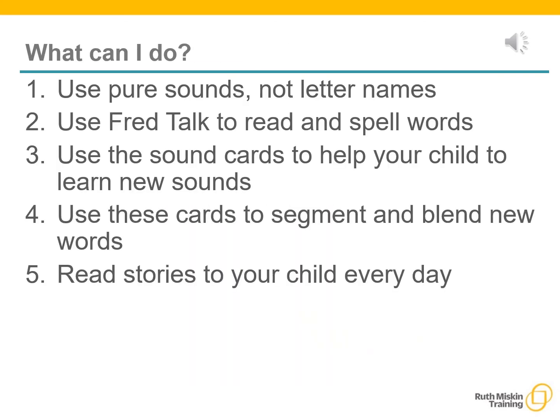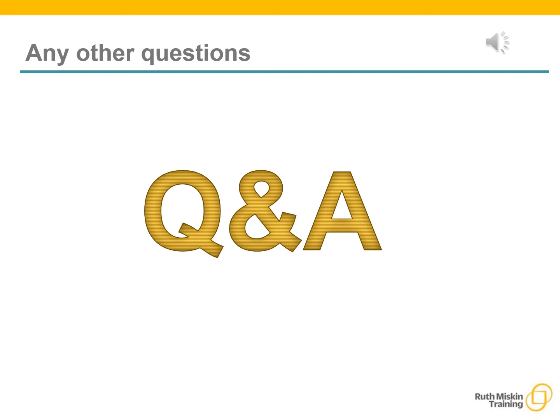So what can you do at home? Number one: use pure sounds, not letter names. Number two: use FredTalk to read and spell words. Number three: use the sound cards to help your child learn new sounds. Number four: use these cards to segment and blend new words. Number five: read stories to your child every day. Please use Tapestry to ask your class teacher any questions you may have about ReadWrite, Inc. We are all here and happy to help in any way we can.